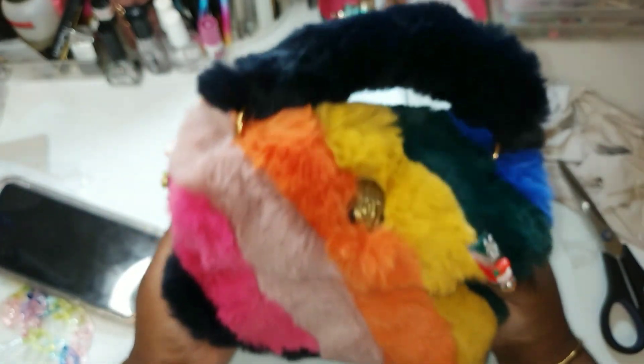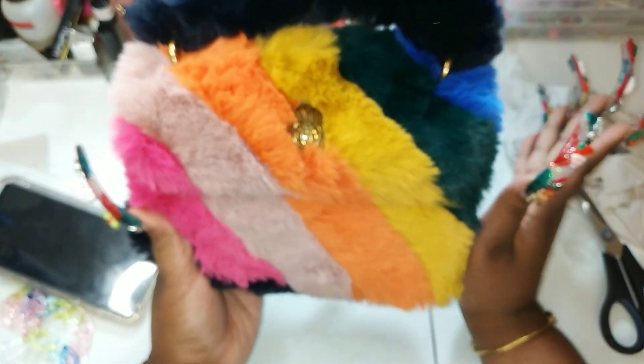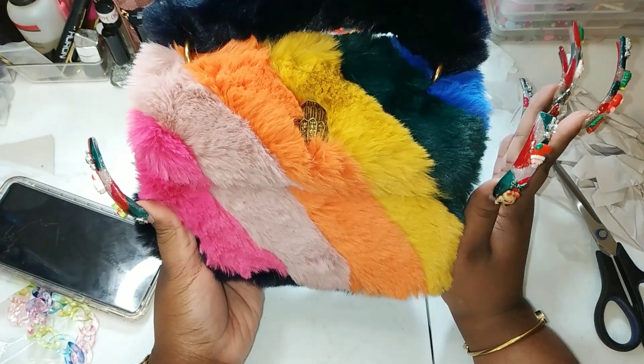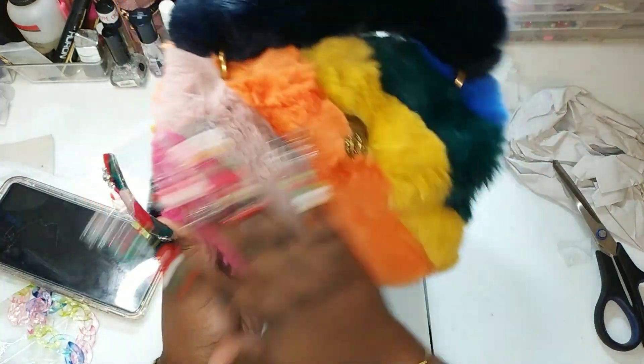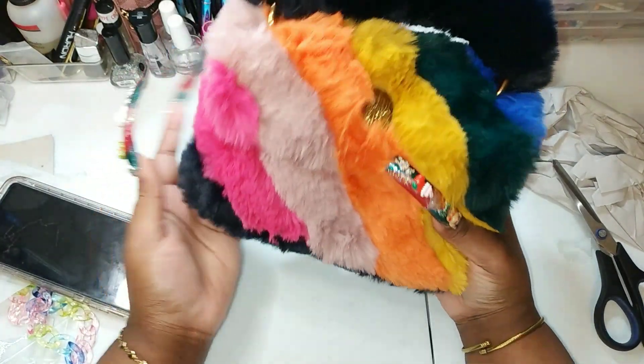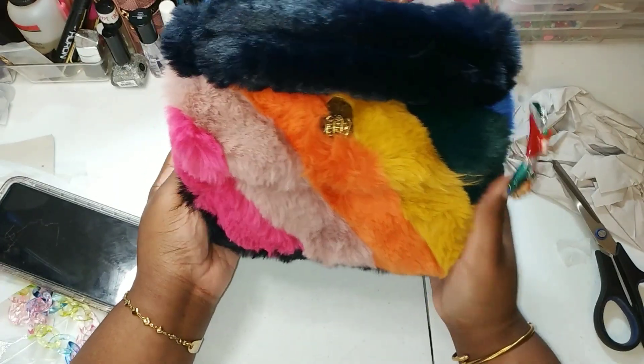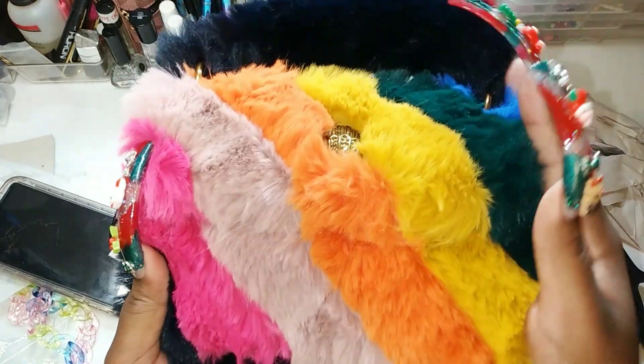The strap IS detachable — I'm going to be carrying it just like this, which is so cute. I'm definitely going to link it down below with the places where you can purchase it. One or all of them have Klarna or Afterpay, so you can do what you need to do to get what you want.